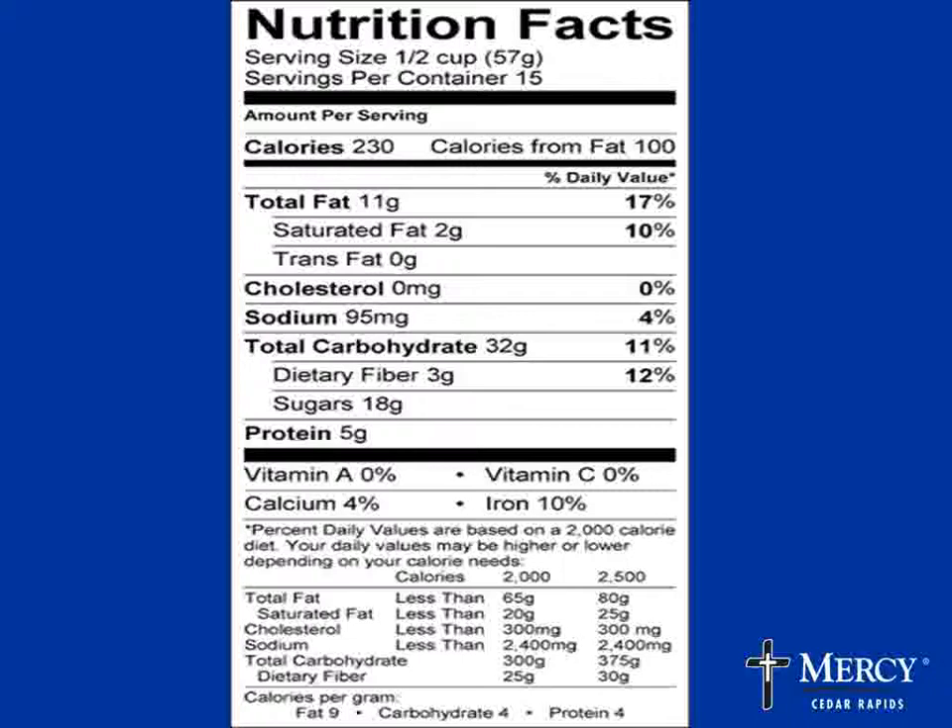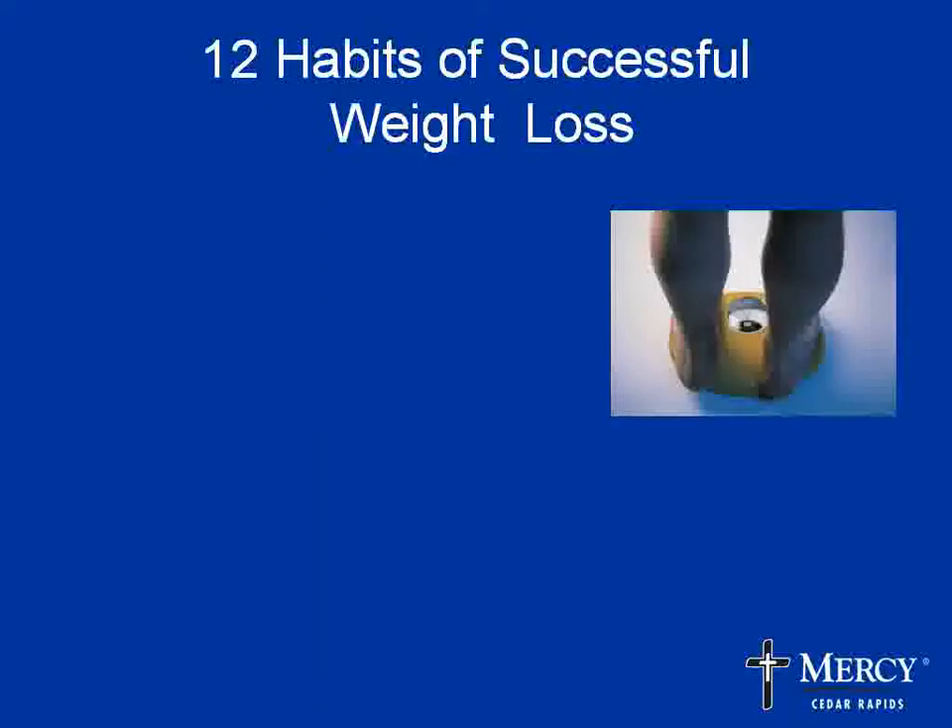Another service that the Mercy Fitness Center offers is a metabolic assessment. In two short sessions, they can determine how many calories you should eat and what the most beneficial exercise is for your day — an option for those who want calorie information specific to them.